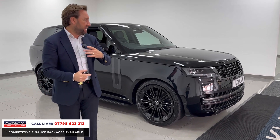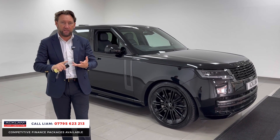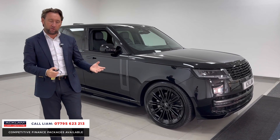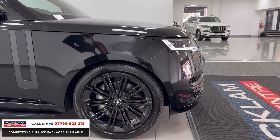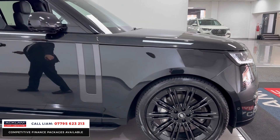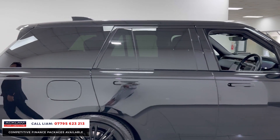It's a 300 horsepower SE, so you've got massive spec — things like sliding sunroof, heated wheel, adaptive cruise, and soft closed doors. The spec is superb. The 23s is such a big option. You've then got factory Land Rover side steps and privacy glass in the back, so it just sits and looks beautiful.